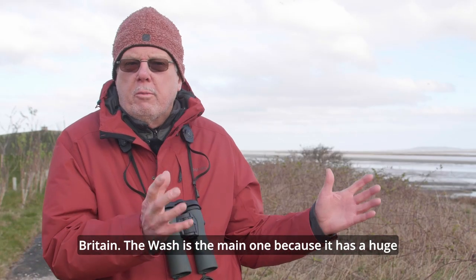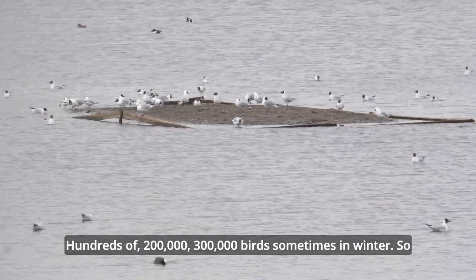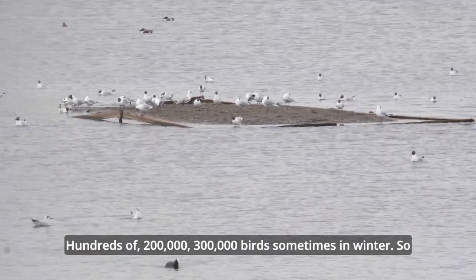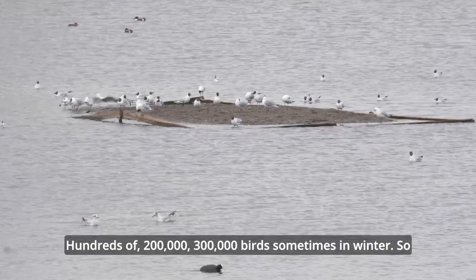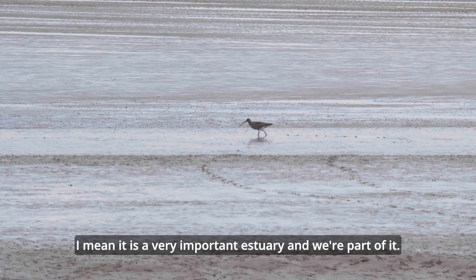The Dee Estuary is one of the most important estuaries in Britain. The Wash is the main one because it has a huge number of birds there, but we have vast numbers of birds here — 200,000, 300,000 birds sometimes in winter. It is a very important estuary, and we're part of it.